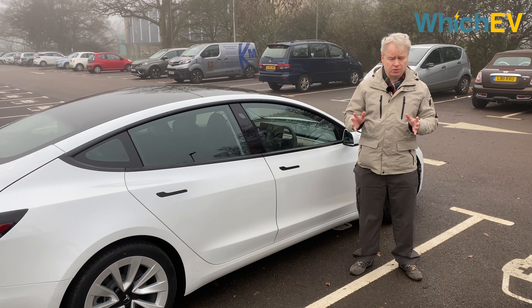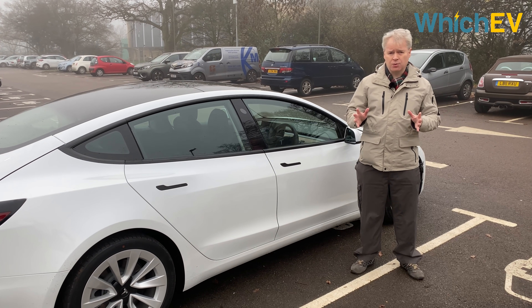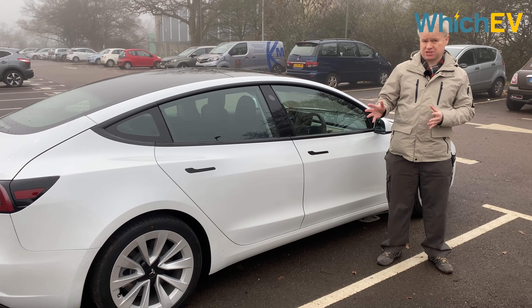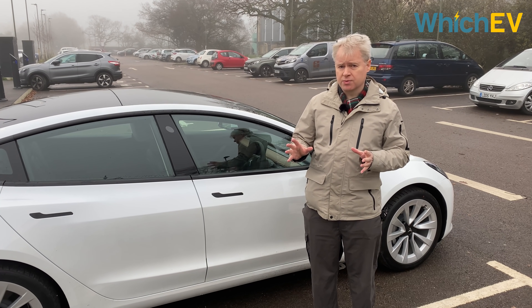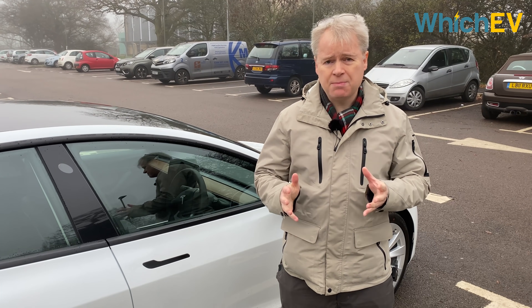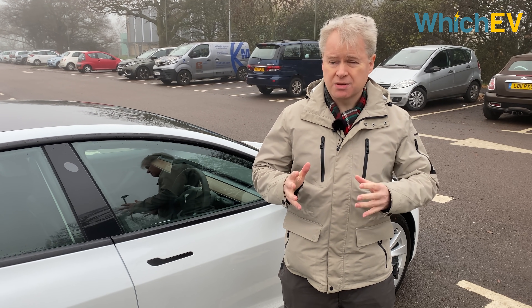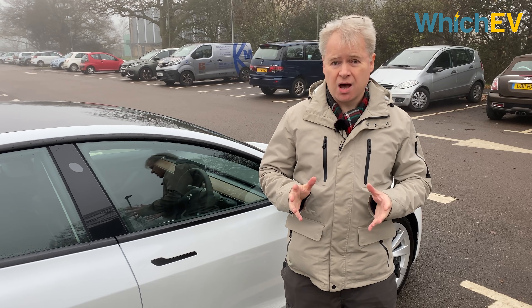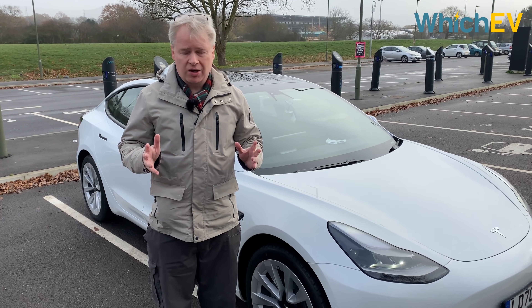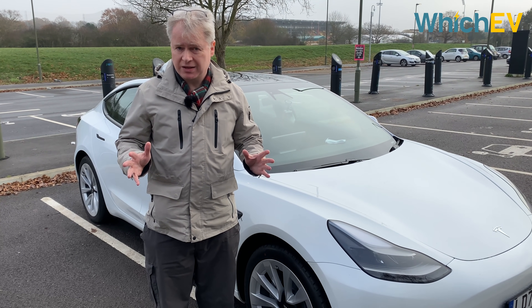Tesla didn't need to improve the Model 3, but it went ahead and did it anyway. The new 2021 Tesla Model 3 is even better than the original. The subtle appearance tweaks will be welcome to most, and the interior is a little more classy. But the heat pump and added range mean the dual-motor cars in particular are the most accomplished EVs in their class.